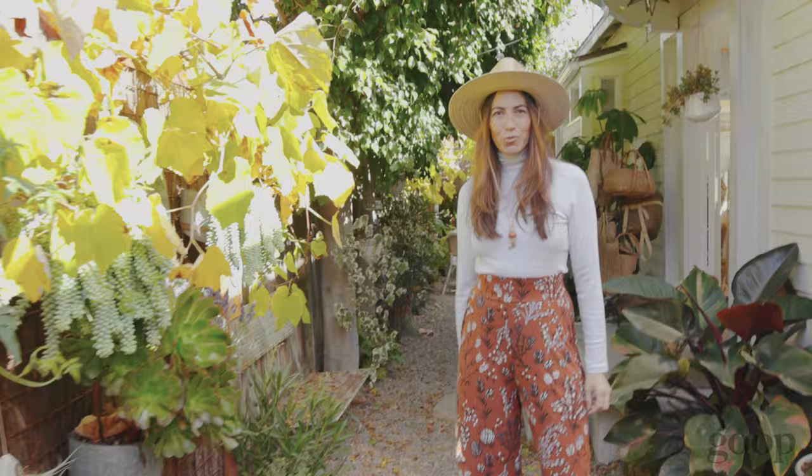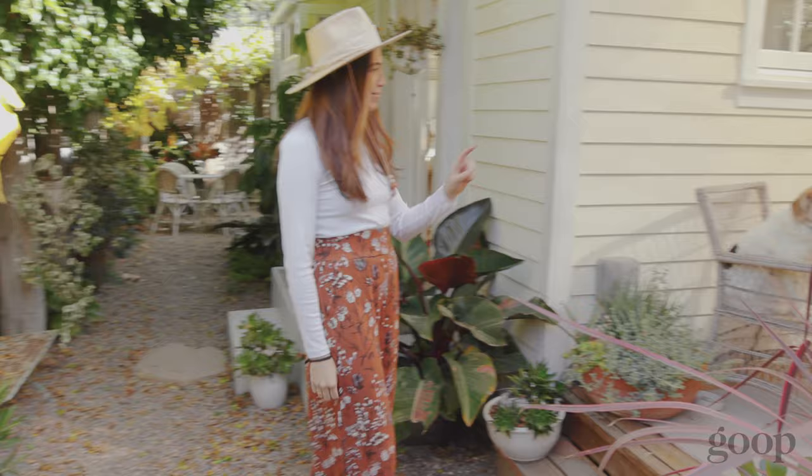Hi guys! Welcome to my tiny home. My name is Whitney Lee Morris. We're here in Venice, California. I live here in this house, which is under 400 square feet, with my husband and business partner, our three-year-old son, and our two rescue beagles.